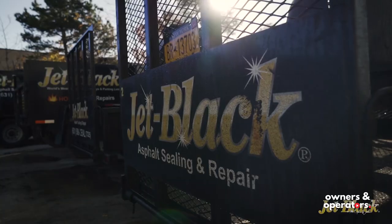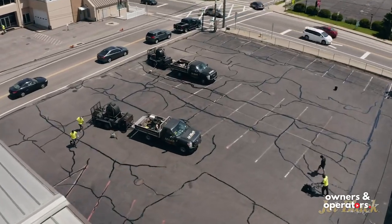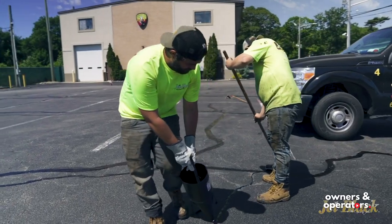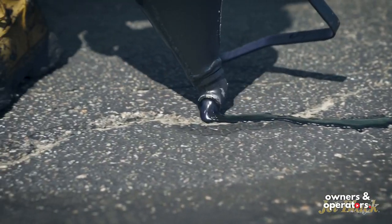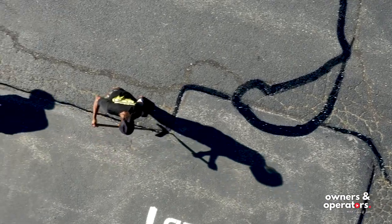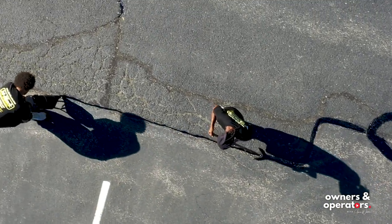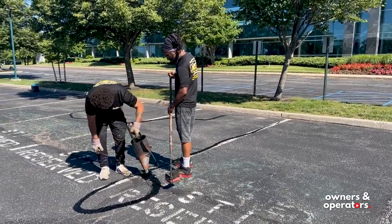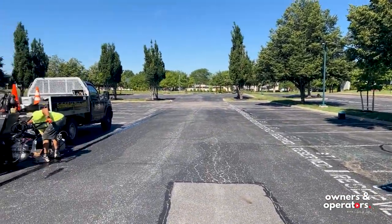Why Jet Black? There are many places for somebody to get their parking lot re-striped, seal-coated, or a pothole fixed. Why would somebody choose Jet Black? So we have that small hometown feel with corporate backing, which helps us with our infrastructure. Integrity is one of our core values, and quality. We definitely have a different, higher-quality product. It's a darker shade of black than you'll see elsewhere, and our customer service is definitely unmatched. We really take pride in all that.